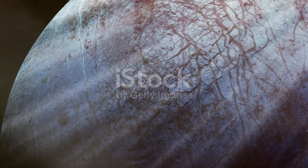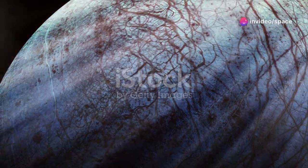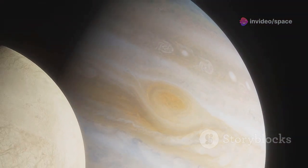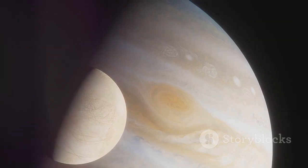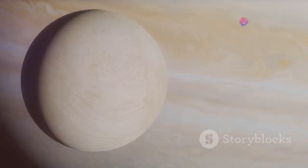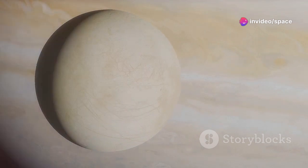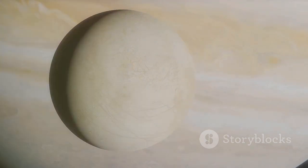These tidal forces generate heat within Europa's interior, much like the squeezing of a stress ball generates warmth. This internal heat, combined with the insulating properties of the icy shell, is thought to be sufficient to maintain a vast subsurface ocean of liquid water. This hidden ocean, potentially larger than all of Earth's oceans combined, is what truly sets Europa apart as a celestial body of immense scientific interest.